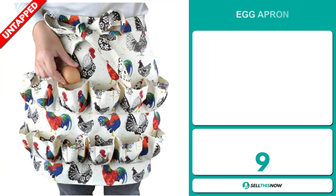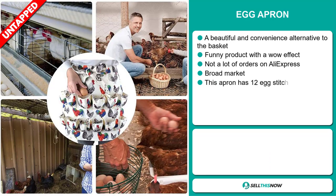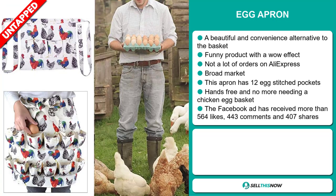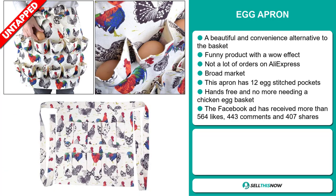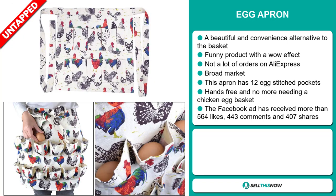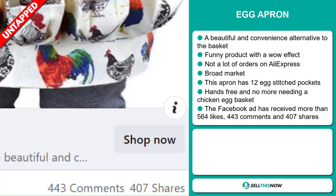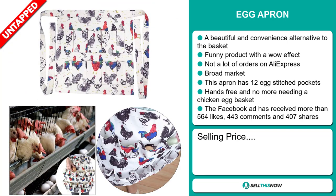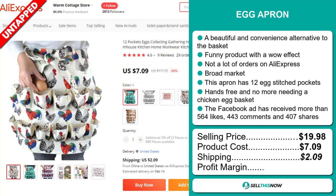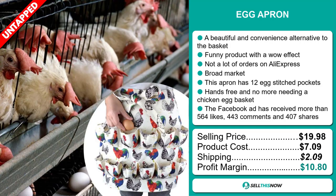Our next product is the Egg Apron. This is a beautiful and convenient alternative to the basket. It's a funny product with a wow effect, and we also think it has a lot of untapped potential — so far there haven't been many orders on AliExpress, so you could definitely take advantage of this. We also think this item has a broad market base. This apron has 12 egg-stitched pockets, it's hands-free, and no more needing a chicken egg basket. The Facebook ad has received more than 564 likes, 443 comments, and 407 shares. The selling price for the Egg Apron is $19.98, whereas the product cost is only $7.09. Shipping will set you back $2.09, so you're looking at a good profit margin of $10.80. Sell this now.